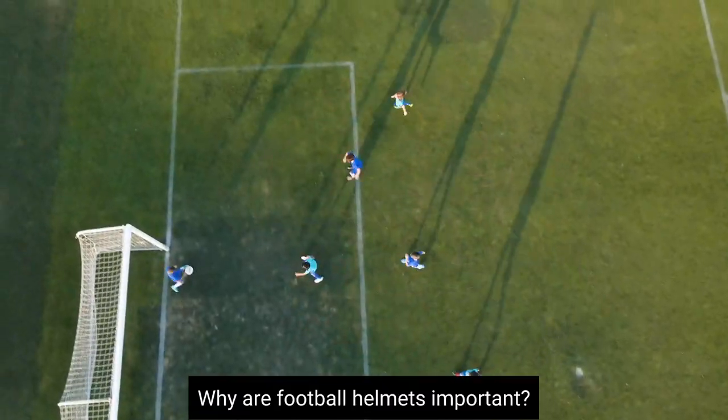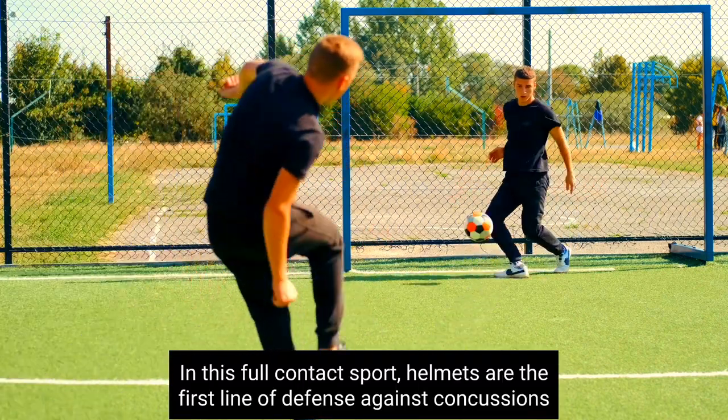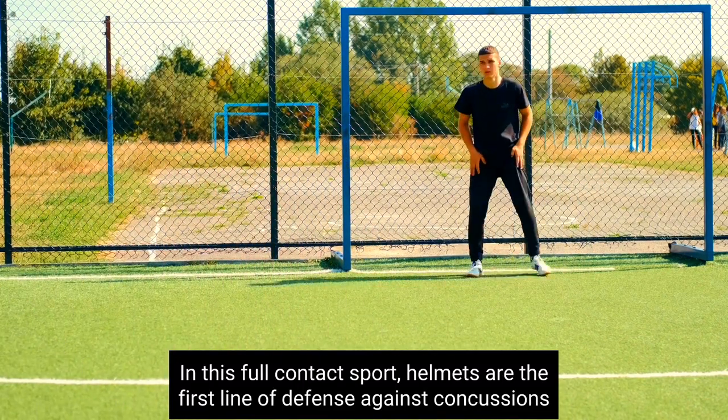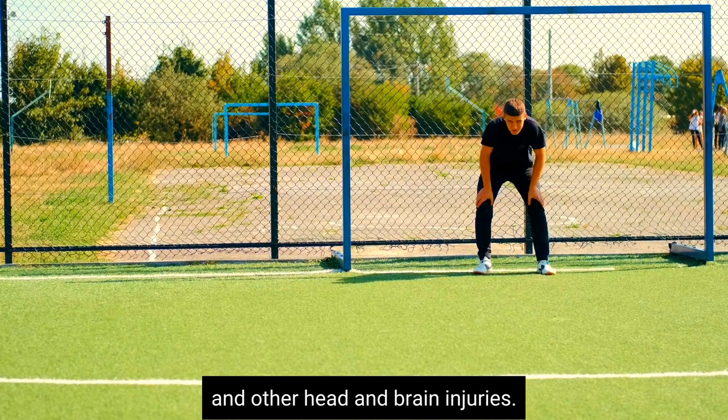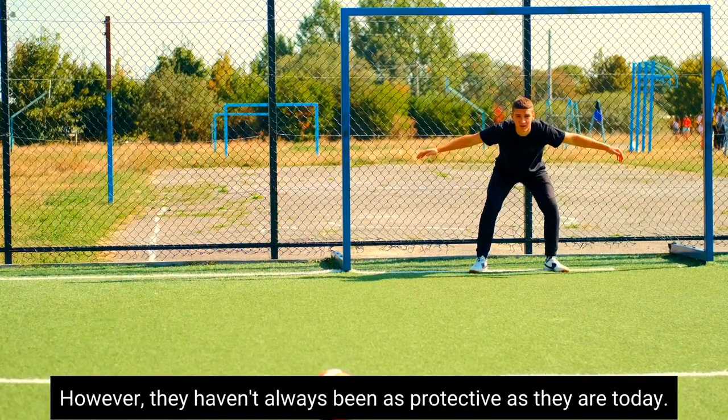Why are football helmets important? They help keep athletes safe in this full-contact sport. Helmets are the first line of defense against concussions and other head and brain injuries. However, they haven't always been as protective as they are today.